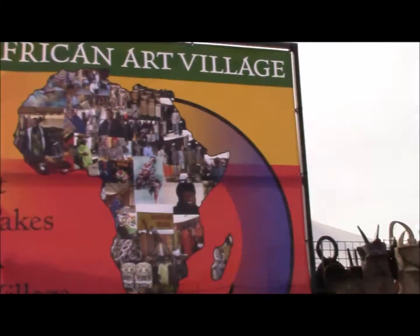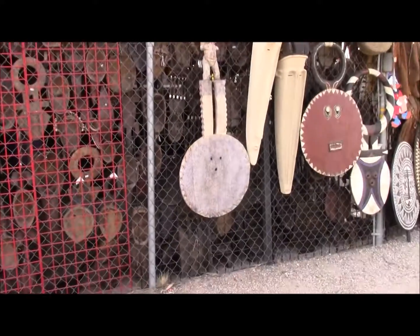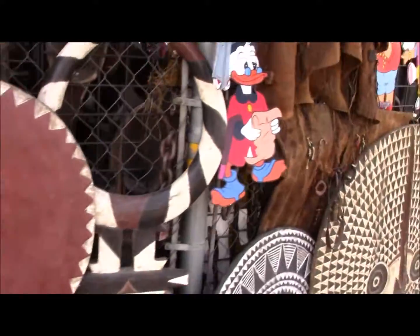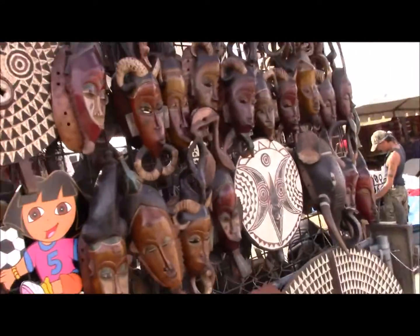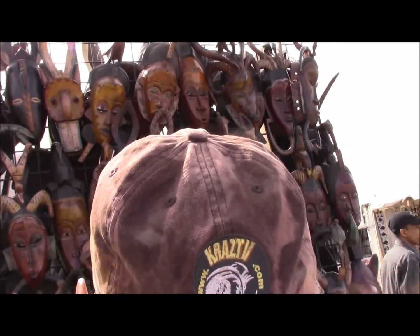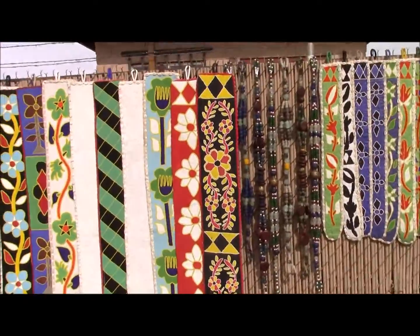KRAZ TV back for its second visit — maybe Cotterbole and Amadou Berete. We'll see. KRAZ TV from the African Art Village here in Tucson.